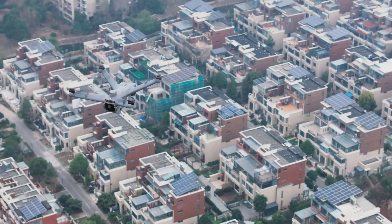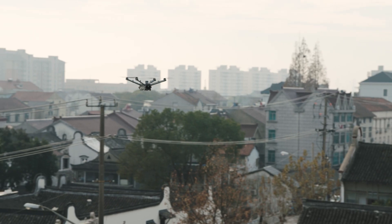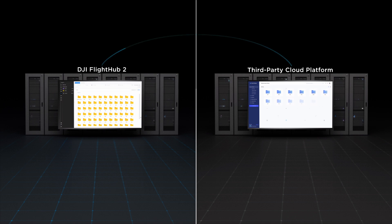At DJI, we prioritize data security at all levels of drone operations — from how data is collected to how it is transmitted and stored. That's why we chose US-based AWS cloud database to host our FlightHub 2 system, ensuring reliable and secure data storage. Our information security management system has been certified with ISO 27001, the leading international standard for information security management. For customers with specific industry needs, we have also provided a cloud API to allow ecosystem partners to create their own software platforms for Dock 2, managing dock operations and collected data with their preferred software solutions.